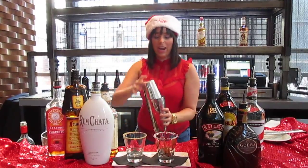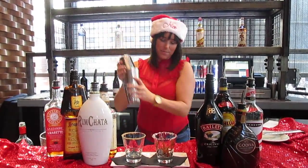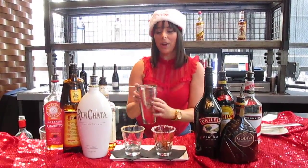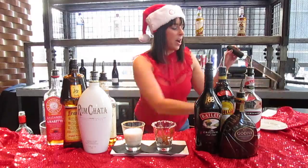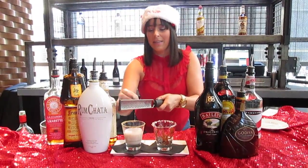We're going to go ahead and give that a shake. We're going to pour that in our glass, which has already been rimmed with a graham cracker crust. We're going to top that off with a little bit of shaved nutmeg, in spirit of the holiday season.